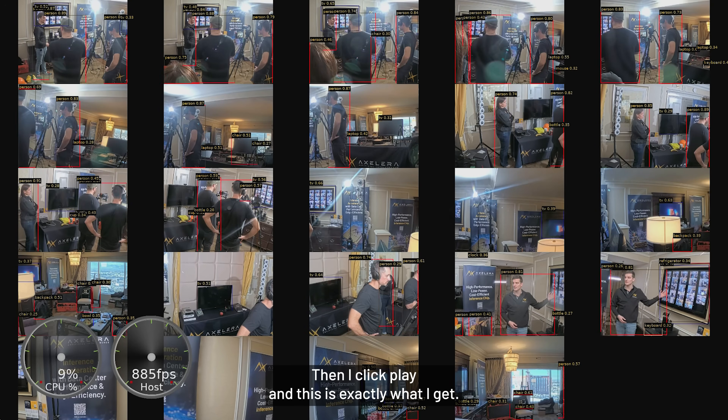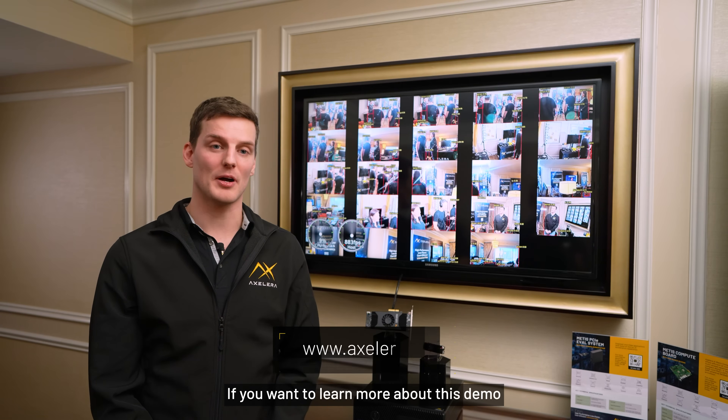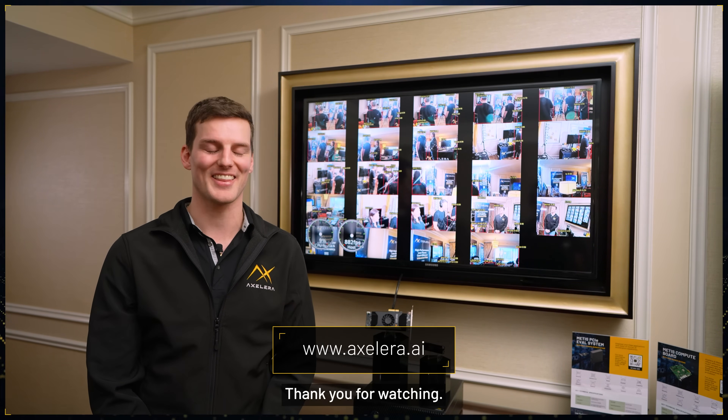Then I click play and this is exactly what I get. I did absolutely nothing else to make this work. If you want to learn more about this demo or any of our other machines, visit us at accelera.ai. Thank you for watching.